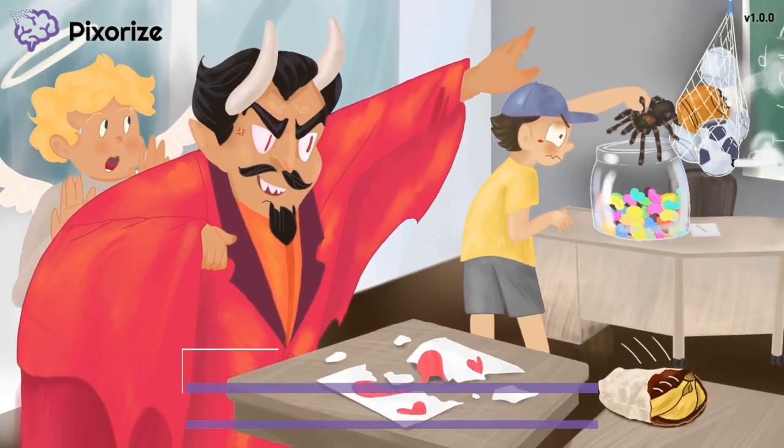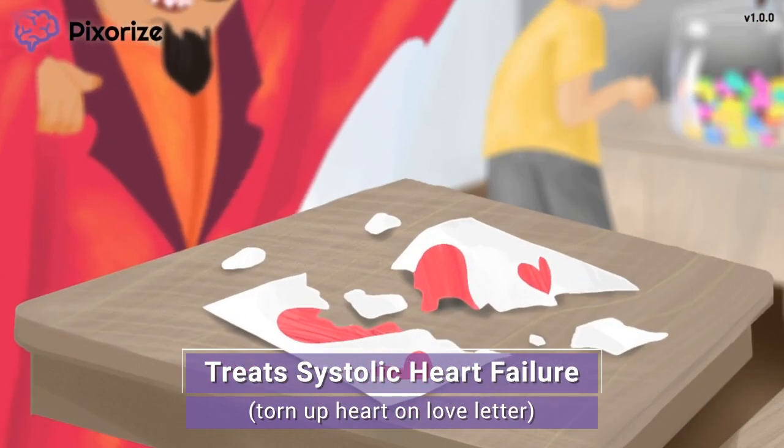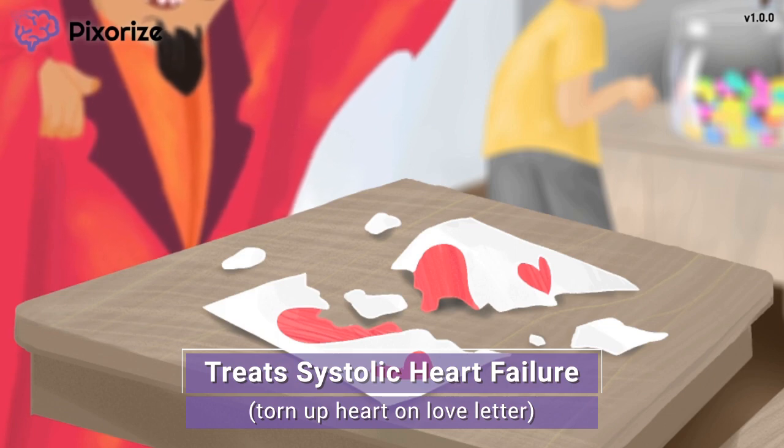Now let's learn about the other common clinical uses for ARBs. Take a look at this torn-up heart on this love letter — the poor boy must have been recently rejected in love, and his heartbreak must have been what turned him to doing evil under Satan's influence. This torn heart on the love letter should help you remember that ARBs help treat systolic heart failure — a broken heart for heart failure. In particular, ARBs are used in cases of left ventricular systolic dysfunction. They help here because of their ability to inhibit vasoconstriction and decrease blood pressure.